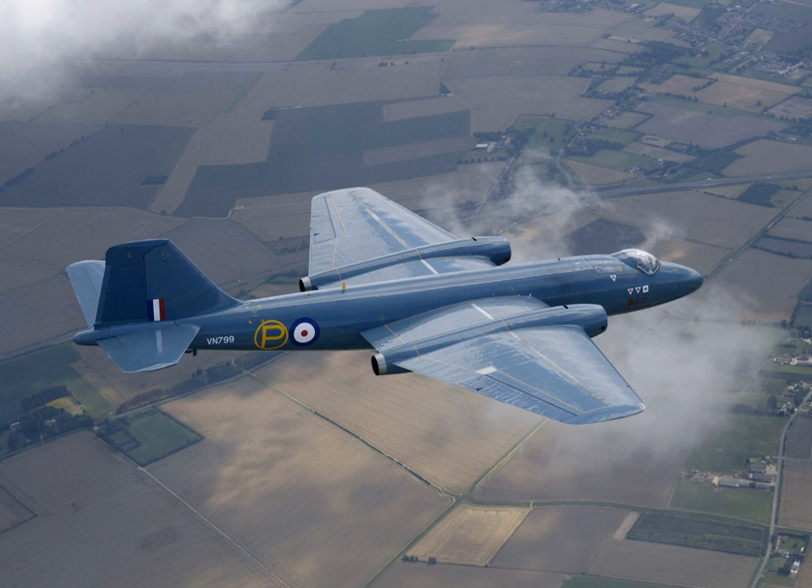The initial Canberra PR.3 was shortly succeeded by the improved PR.7 variant, featuring greater fuel capacity via wing storage, the more powerful Avon 109 engine, and Maxaret anti-lock braking system. The Canberra PR.9 was the final photo reconnaissance version, furnished with a new crew compartment, a redesigned inner wing section, and the much more powerful Avon 24 engine. In later service, bomber models of the Canberra were often converted with cameras and other equipment suited for reconnaissance purposes.